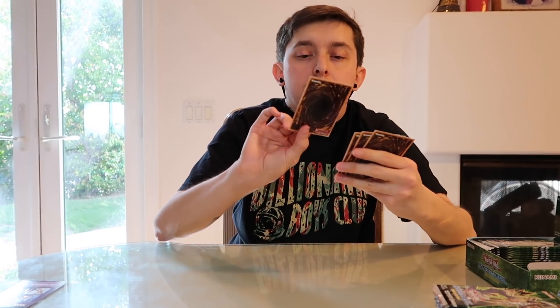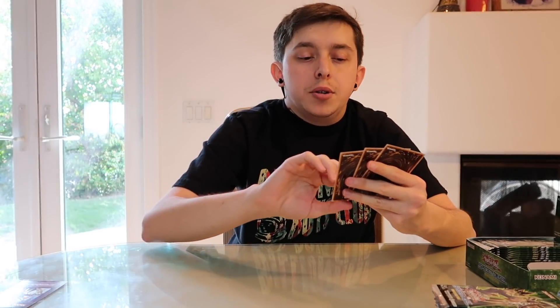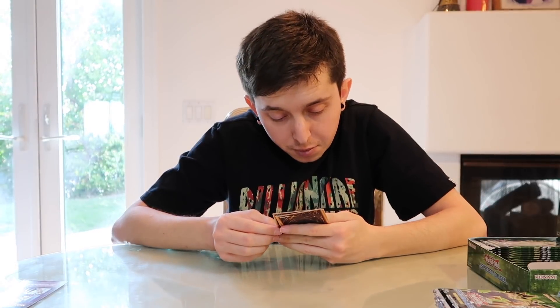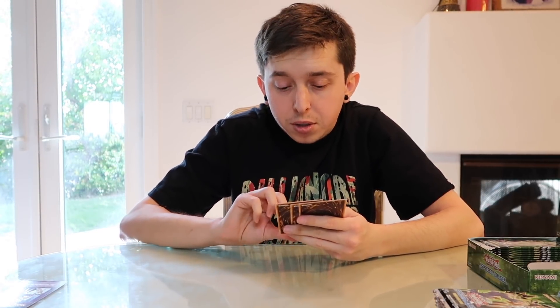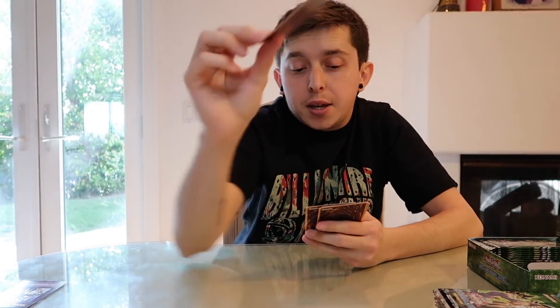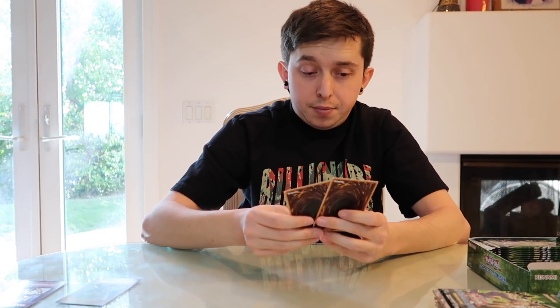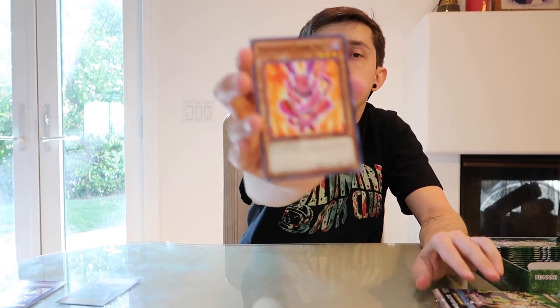Our second duplicate so far, followed by our third. Diffusion Wave, Limit Impulse. Buster Blader — gain 500 attack for each dragon monster your opponent controls. Very cool, definitely a useful card. Common Charity again — another useful card. Clown Zombie, Possessed Dark Soul. So far two of the standout cards from this set have been pulled: one non-holo, one ultra rare. I hope to get the Kuriboh — that'd be pretty cool.